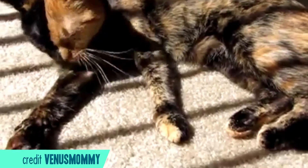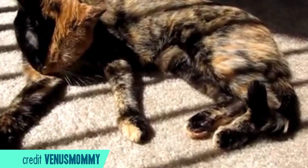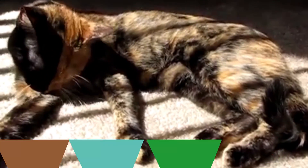I'll wager you a box of jujubes that you've heard of the adorable two-faced cat with mismatched eyes, Venus. She's often described as a chimera, but it turns out that she's probably not. Instead, she appears to be what most female mammals are — a mosaic.